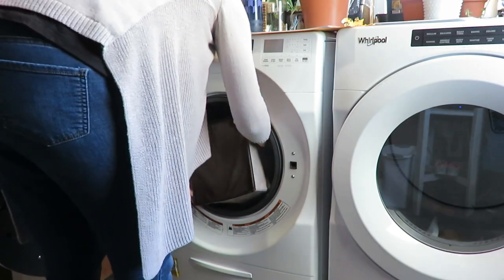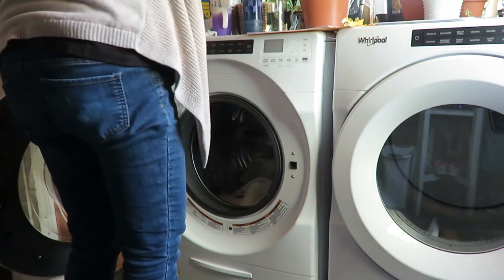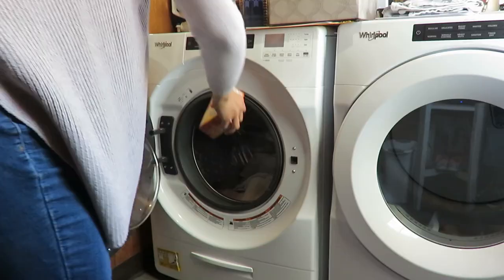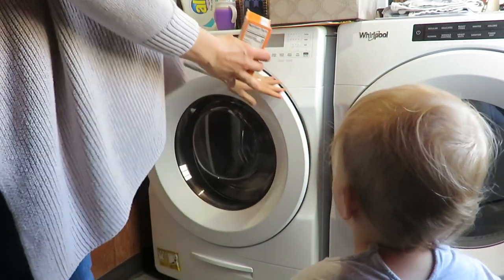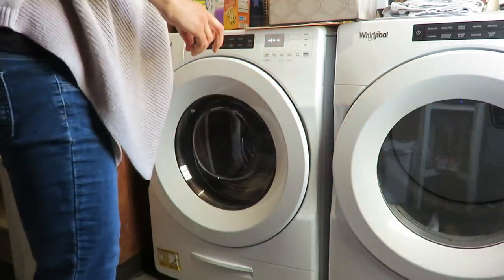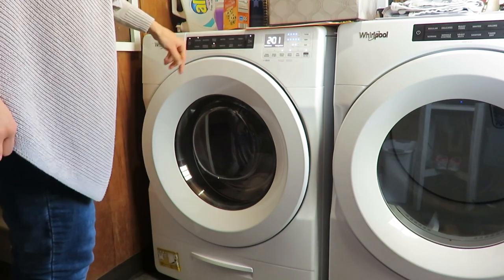Now it's time to wash my cloth diaper inserts. I just did a very hot soak with a little baking soda in it, because I had washed them all after Nevaeh had worn them for her last use. Just get that on a sanitized hot cycle.